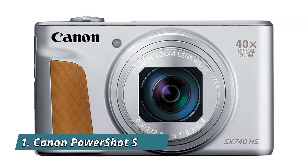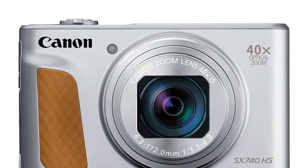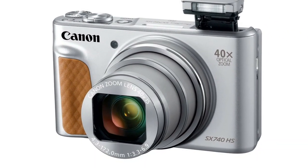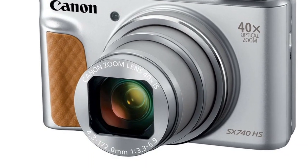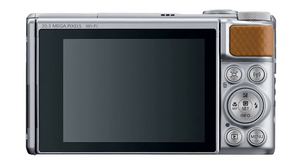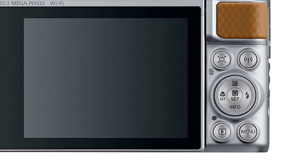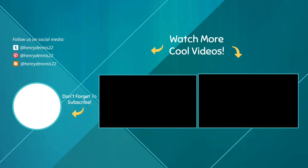Number 1: Canon PowerShot SX740. Powerful 40x optical zoom with optical image stabilizer and zoom framing assist. 4K video and 4K time-lapse movie. DIGIC image processor. 3.0-inch tilt-type, 180-degree up LCD. High-speed continuous shooting at up to 7.4 FPS, and up to 10.0 FPS with AF lock.